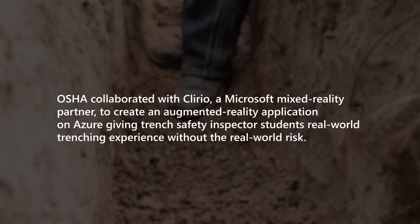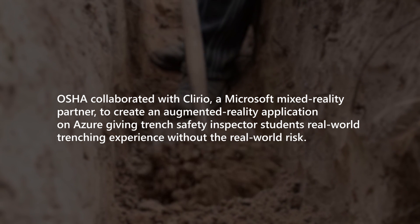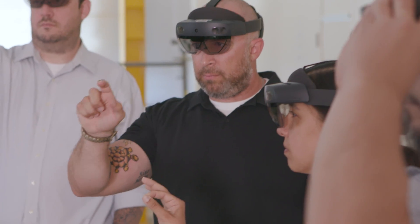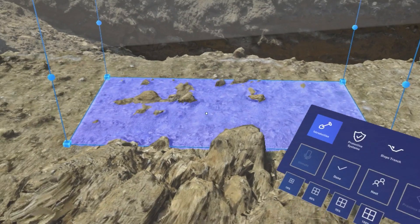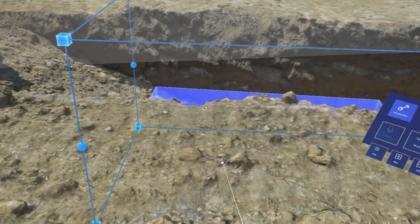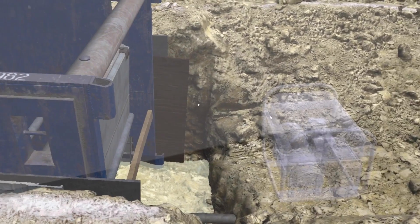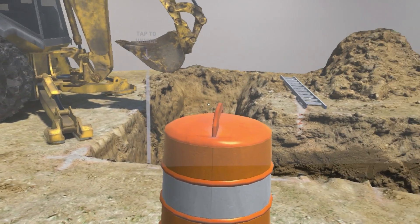Cleario is a software studio that designs custom 3D and immersive experiences. Through the HoloLens, students see photogrammetry models of typical trench scenarios. We employed photogrammetry technology to capture real trenches that were highly detailed and really sold the idea that the students were on an actual job site.